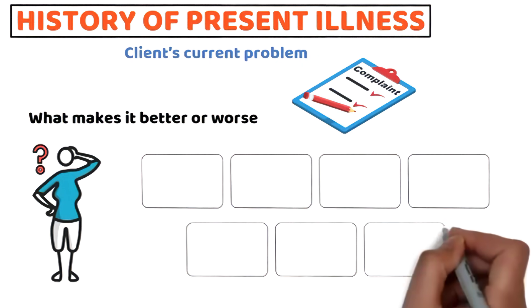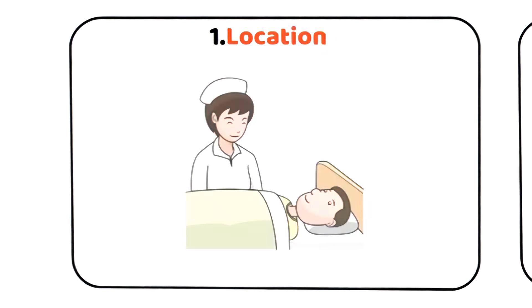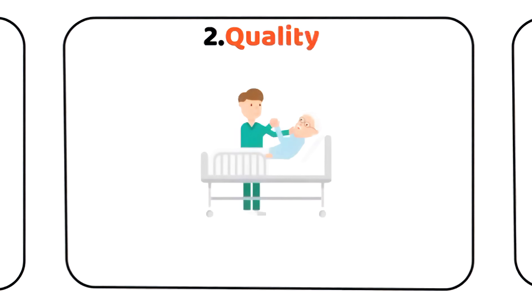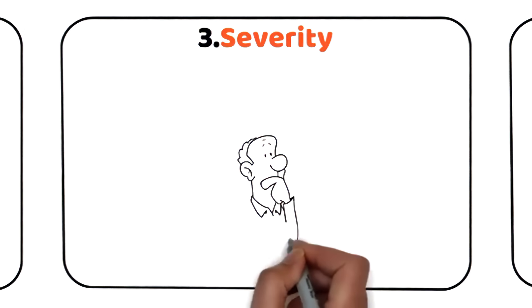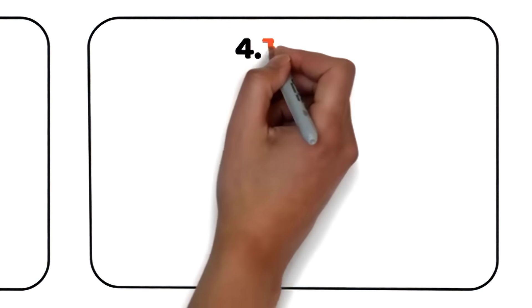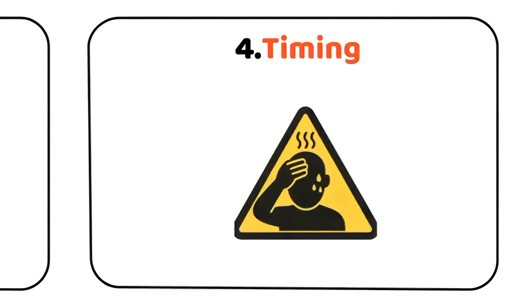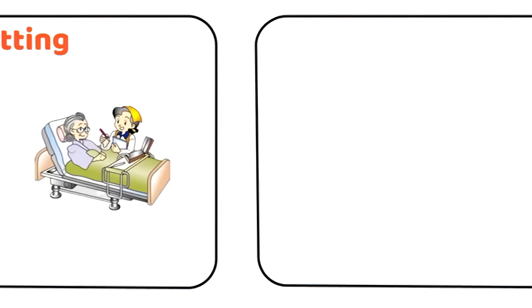The history of the present illness builds on the chief complaint using the seven attributes of a symptom: 1. Location — identify exactly where the client feels the symptom. 2. Quality — ask the client to describe what it feels like, for example sharp, dull, or burning. 3. Severity — assess how intense the symptom is, often using a scale of 0 to 10. 4. Timing — determine when the symptom started and how long it lasted. 5. Setting — understand the situation or activity the client was in when the symptom began.